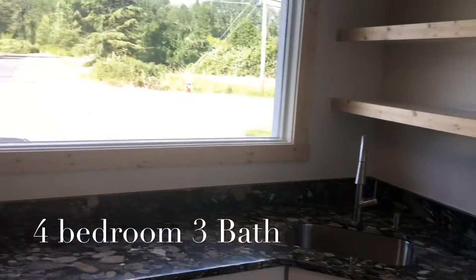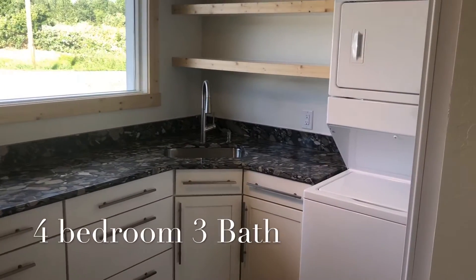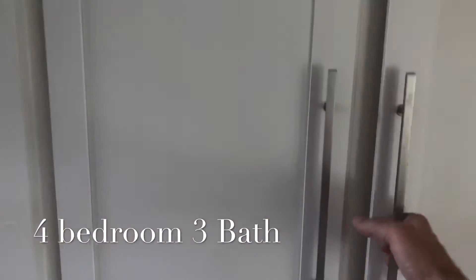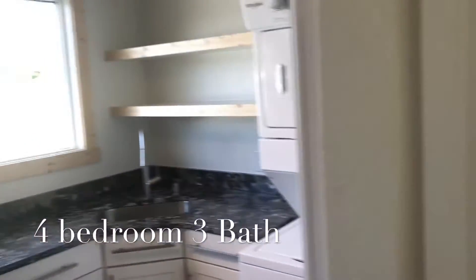This is the laundry room, which is absolutely fantastic. Plenty of room to fold laundry, built-in ironing board, all beautiful built-in maple cabinets on the inside. Pull-outs — just really over the top on every little detail here.